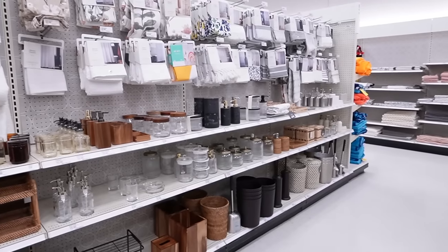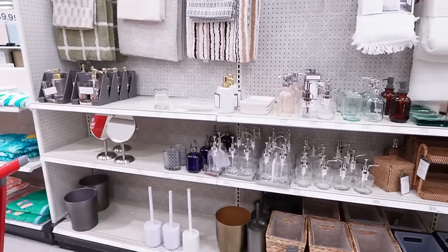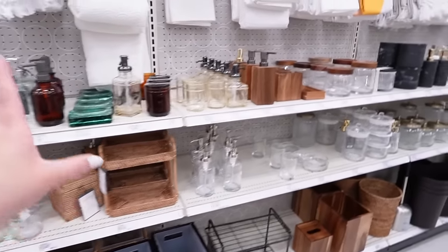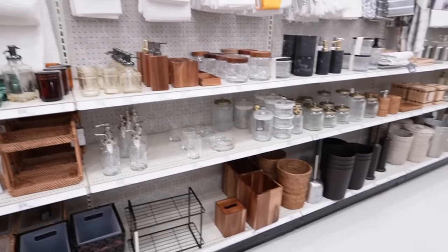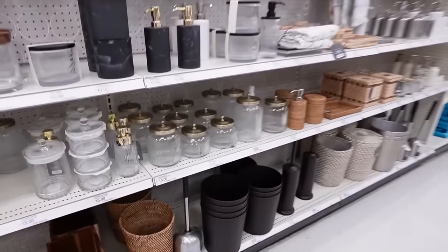Now I'm over in the bathroom section — specifically the soap caddies aisle. There are a lot of really good items hiding in this aisle that you can use all over your house, not necessarily just in the bathroom. There are so many little canisters, small storage boxes, storage shelves, and little glass jars — and all of these things could be used for so many different things.